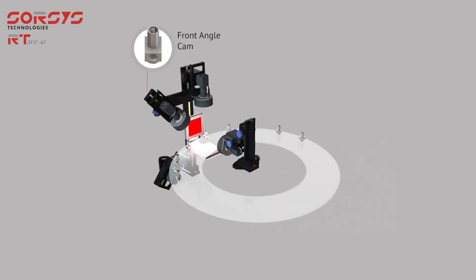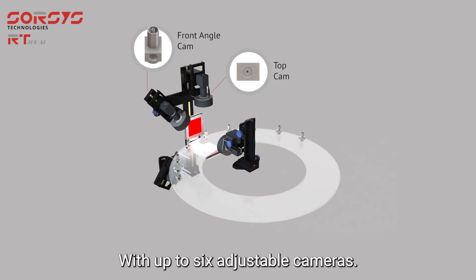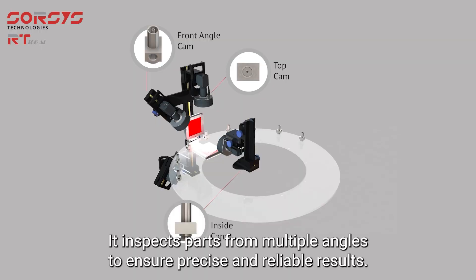With up to six adjustable cameras, it inspects parts from multiple angles to ensure precise and reliable results.